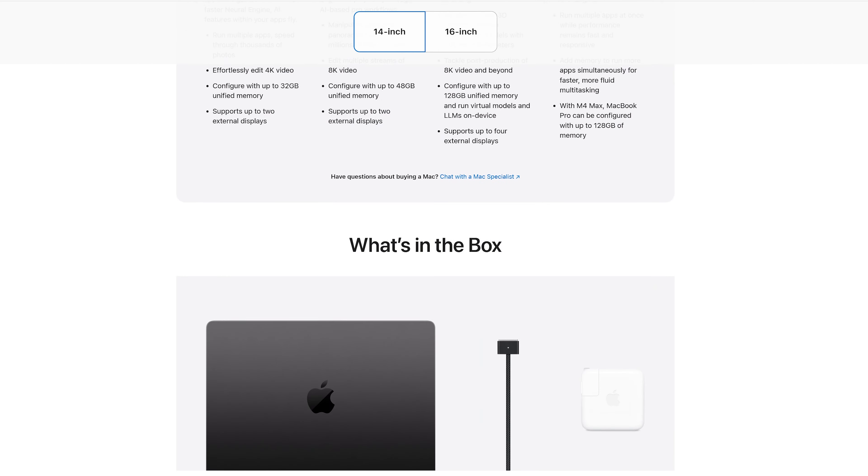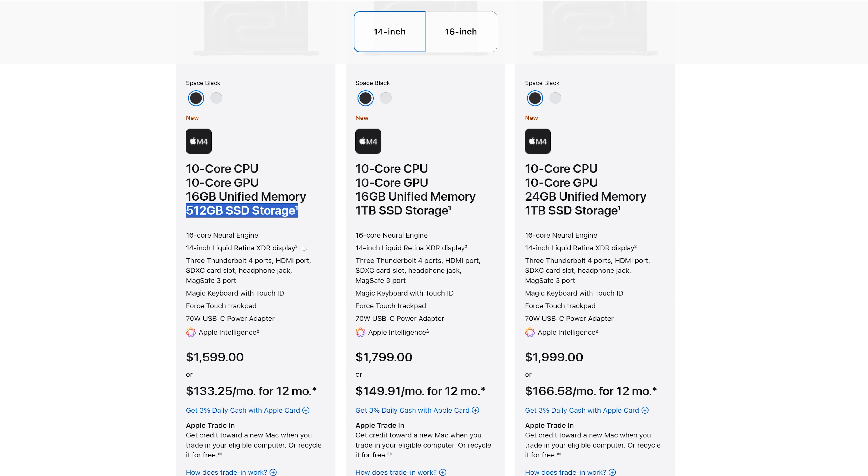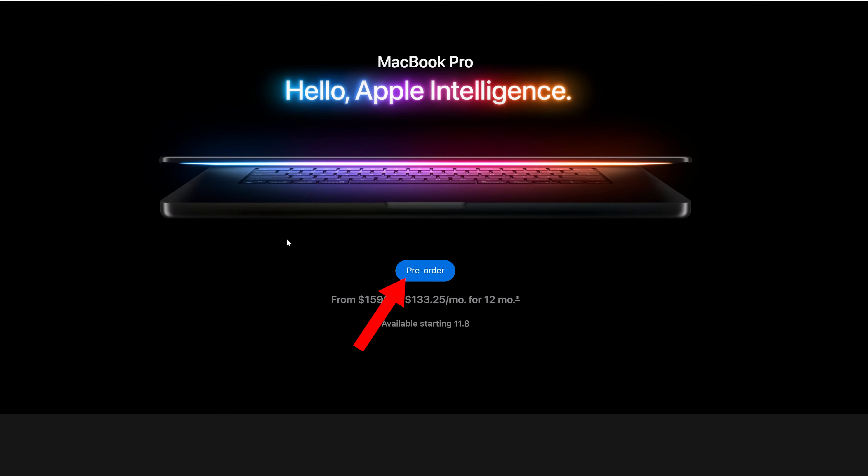So should you upgrade? If you're on an M3-powered MacBook Pro, I'd say no — your hardware is still quite up to date. But if you have an M1-powered MacBook and use it for heavy CPU and GPU-intensive tasks, now is probably the right time to upgrade. If you want a laptop that handles day-to-day tasks and sustains performance for a long time, the base MacBook Pro is a solid choice. It now starts with 16 GB of RAM and 512 GB of SSD storage. If you want to buy, pre-orders are open now with availability from November 8th.